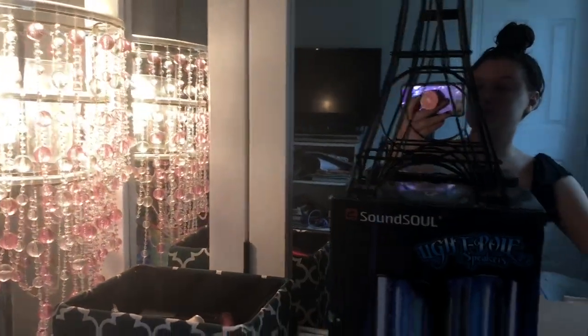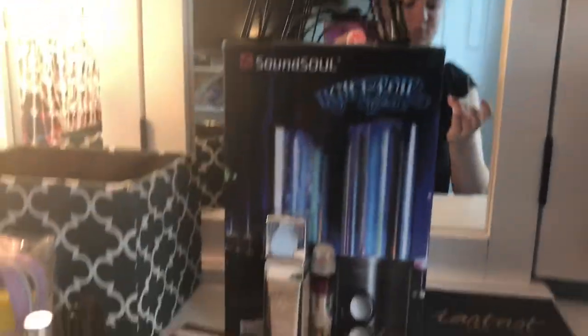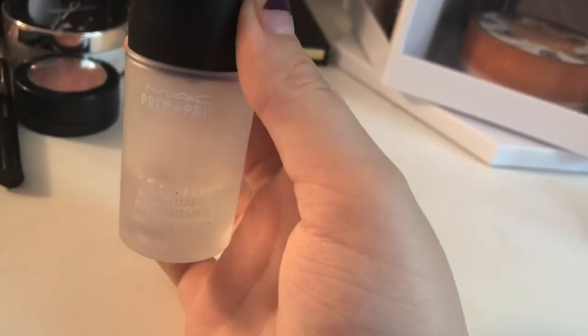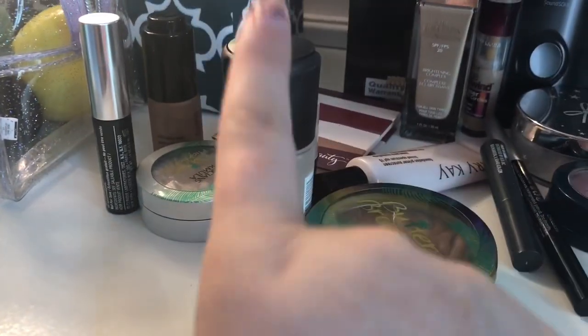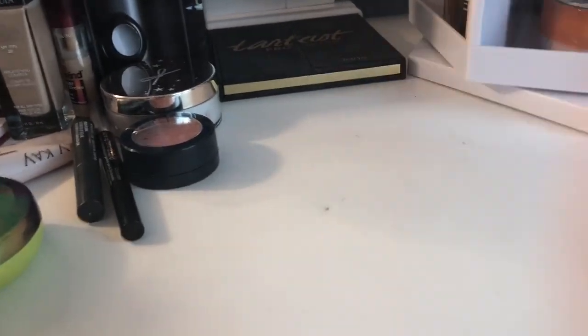So we have setting spray — let me just blindly go in there. Ow, I got poked by something. I got my MAC Prep and Prime Fix Plus. Yes!